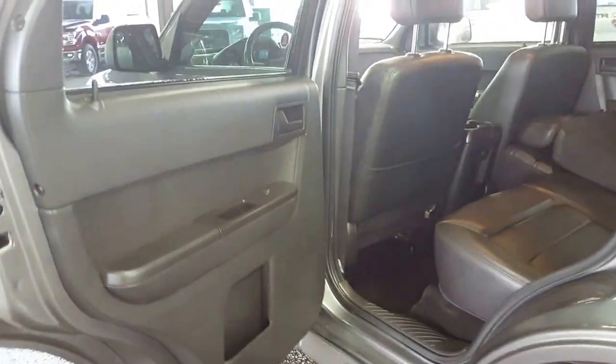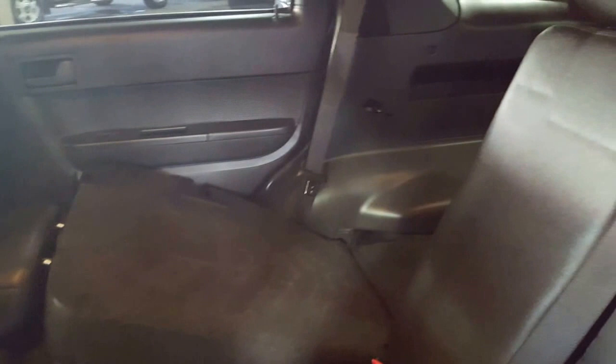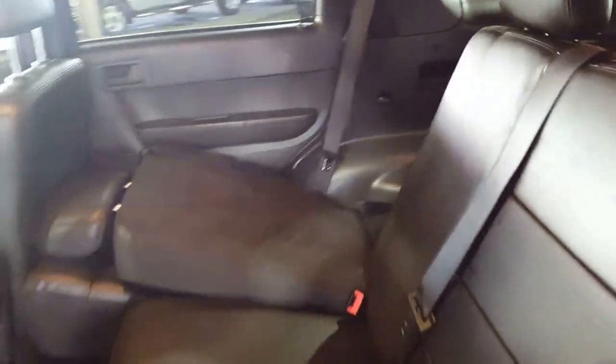In the passenger compartment you also have a 60-40 split bench seat in the back for your convenience, with three-point harness all the way across for passenger safety. Putting that seat down gives you a little extra room in the back — I'll show you that from the back.